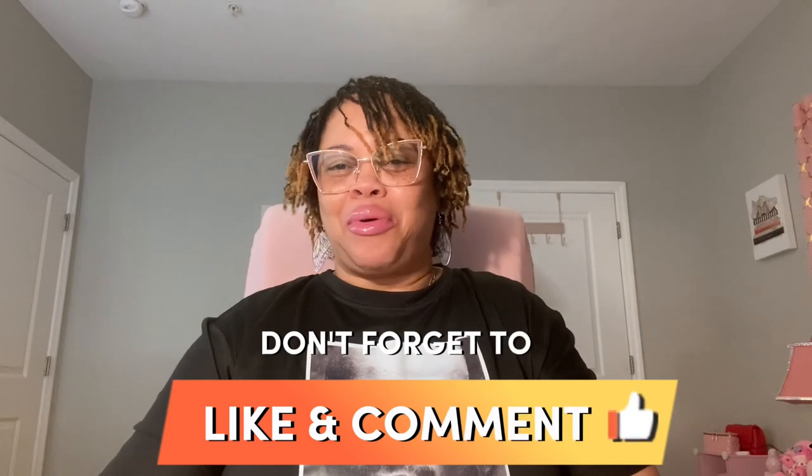All right, well those were the items that I got from Victoria's Secret. I hope you have enjoyed this video. Please don't forget to like, comment, and subscribe, and hit the notification bell so you know when I post another video. Until next time, bye y'all!